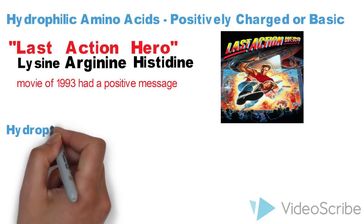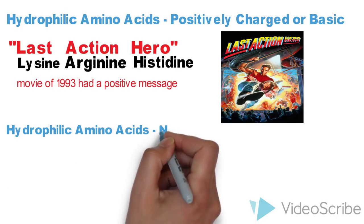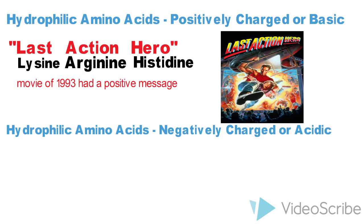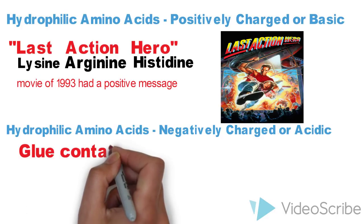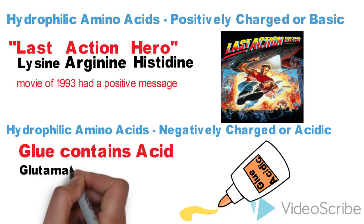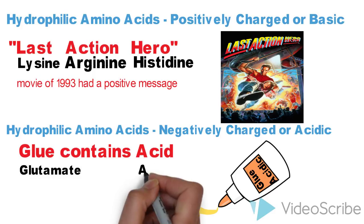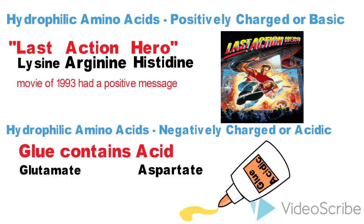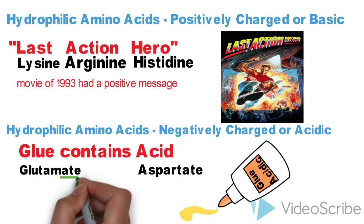Now let's move to hydrophilic amino acids which are negatively charged or acidic — these are glutamate and aspartate. The mnemonic is 'Glue Contains Acid,' where G from 'glue' stands for glutamate and A from 'acid' stands for aspartate. 'Acid' also reminds us that these are acidic hydrophilic amino acids. Please note that these are the only amino acids that end with '-ate.'